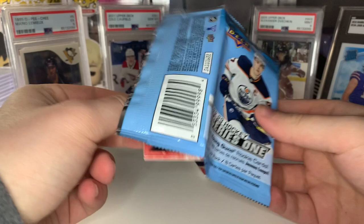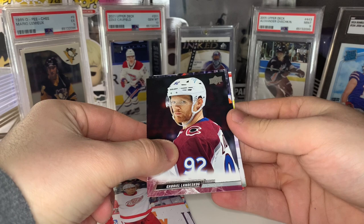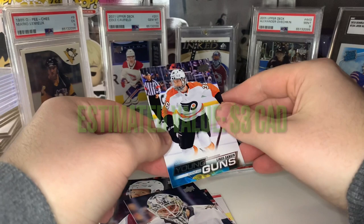Let's see what we got — looks like we are into our first Young Guns. That's going to be a Flyer — nope, it's going to be Linus Sandin. Not too familiar with him — he's wearing a fishbowl in his picture. Sandin's one I didn't have already, so happy with that.